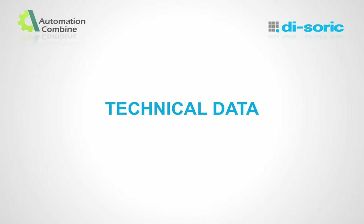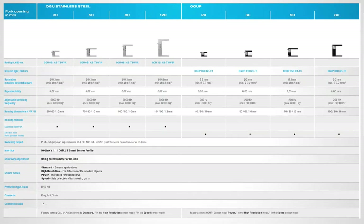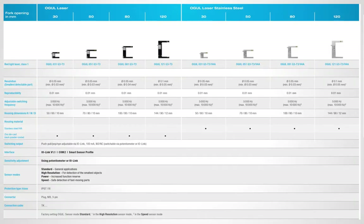Technical details of our different series. OGU fork opening small sizes from 5 mm to 20 mm. OGU fork opening medium format from 30 mm to 100 mm. OGU fork opening large sizes from 120 mm to 250 mm. OGU stainless steel from 30 mm to 120 mm. OGU laser from 30 mm to 120 mm.